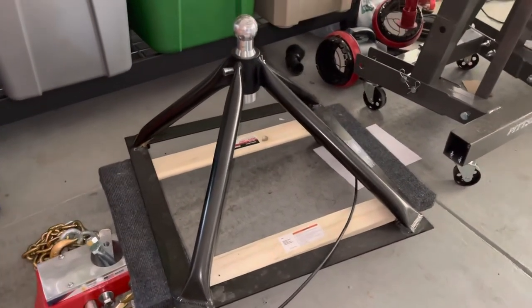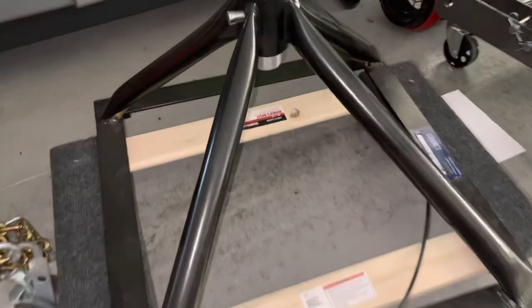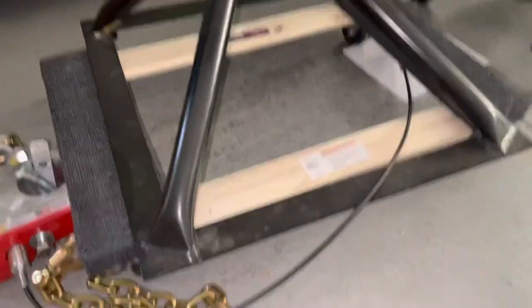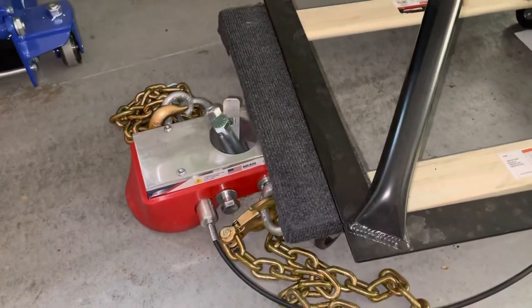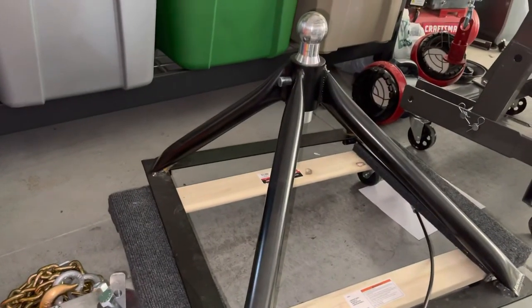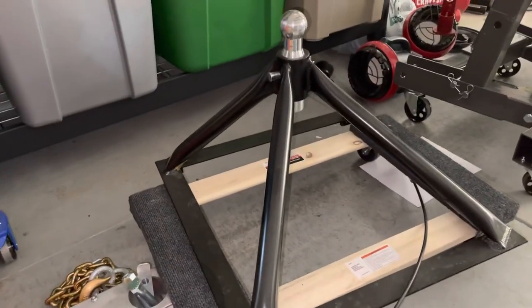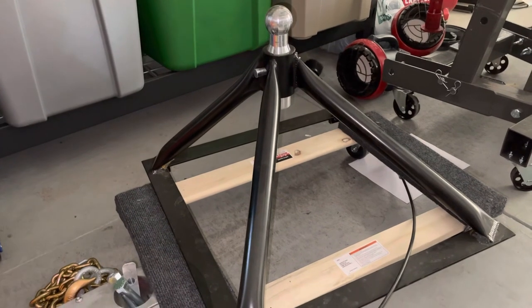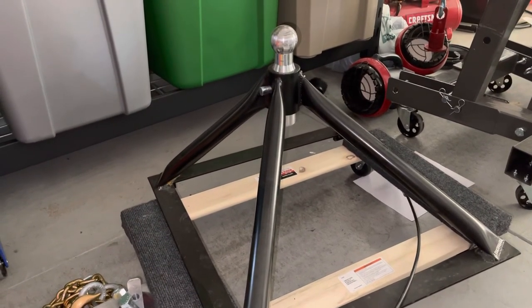I want to talk about fifth wheel hitches with a short bed Ram. You can see the Anderson hitch here, lightly used. This isn't the one used with a gooseneck — this is the one used with the industry standard rails. That coupler goes right onto the kingpin, attaching it to the Anderson gooseneck. I love the weight savings and the ability to take the fifth wheel hitch on and off with one person very easily, but with a Ram short bed it just didn't work for us.